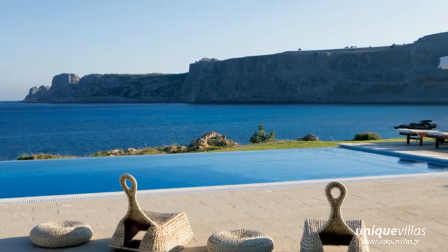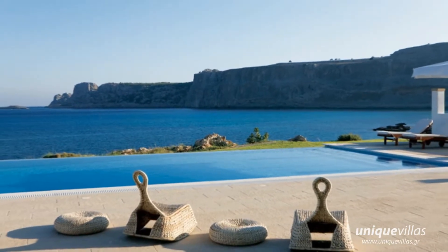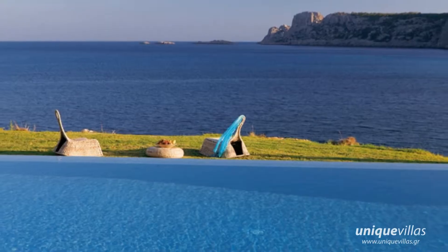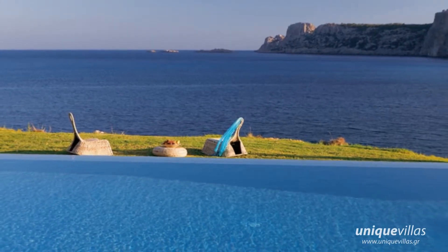In lavishly green surroundings lies a private villa where holidays in Rhodes Island become a tailor-made experience for visitors looking for privacy, luxury and upgraded living.